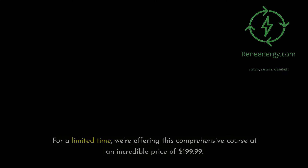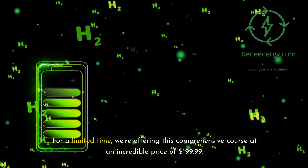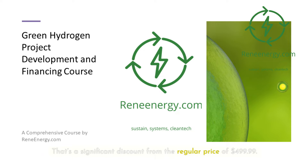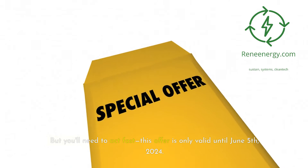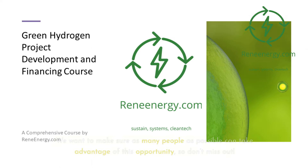Special limited-time offer: for a limited time, we're offering this comprehensive course at an incredible price of $199.99 — a significant discount from the regular price of $499.99. But you'll need to act fast; this offer is only valid until June 5, 2024. We want to make sure as many people as possible can take advantage of this opportunity, so don't miss out.